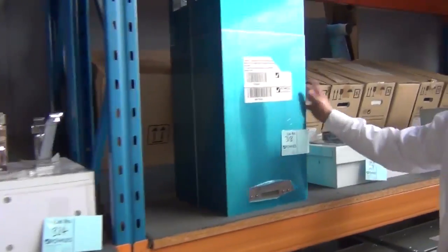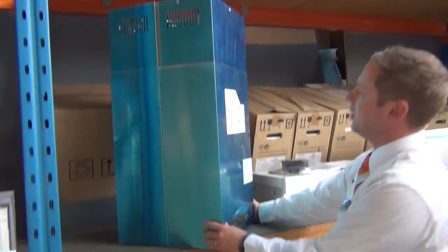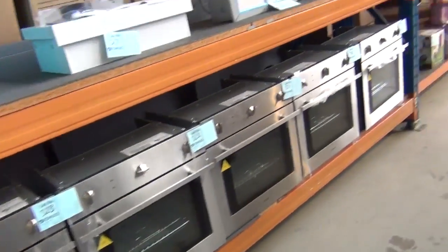Up the top we've got these beautiful canopy range hoods — these are around the $1,000 mark in the stores. You can see that beautiful square size, so you can use it against the wall or as an island range hood, and you're probably looking around the $200 mark on those, with a three-month warranty.